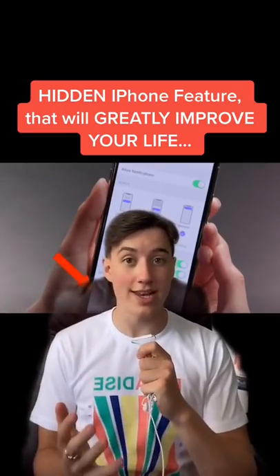Here's a hidden iPhone feature that will greatly improve your life. If you like listening to music while going to sleep, but hate having to wake up to turn it off, there's actually a secret feature that allows you to turn off your audio at a certain time you choose.